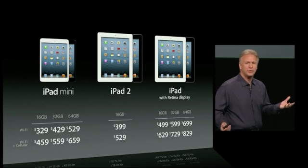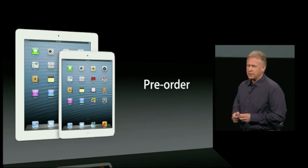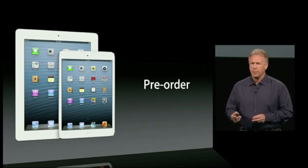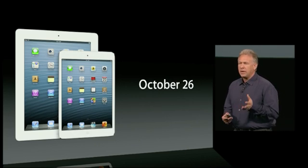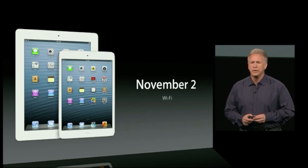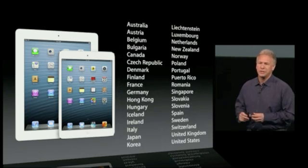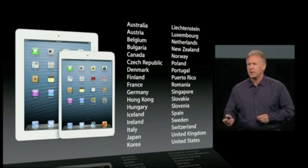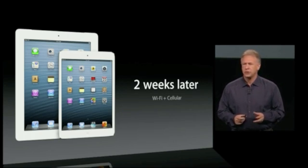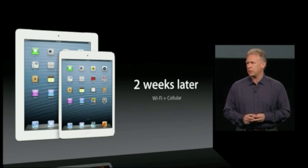If you want to get your hands on one, both iPad Mini and the fourth-generation iPad will be available for pre-order this Friday, October 26th. The Wi-Fi versions will ship first, just a week later on November 2nd, to a large list of countries. Then about two weeks later we'll start to ship the cellular versions, first in the U.S. and then gradually around the world.